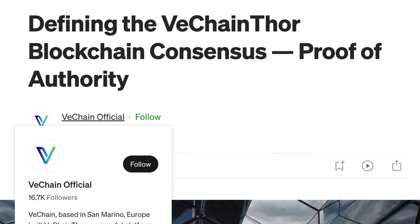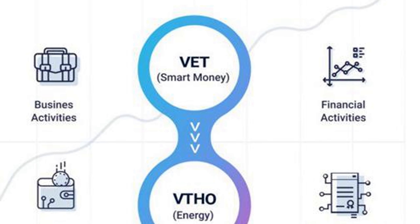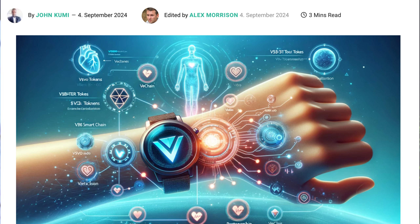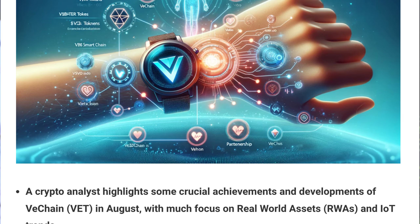Technically, VeChain is built on a proof-of-authority consensus mechanism, which allows it to process transactions faster and more securely compared to traditional blockchains. The dual-token model is a game-changer — VET is used for value transfers, while VTHO is burned to pay transaction costs. This means the network can scale without relying on VeChain's price fluctuations to cover the fees, which is super important for enterprise-level use cases. What also sets VeChain apart is its integration with IoT devices, allowing real-time data tracking and verification for businesses — a key feature for industries like automotive, retail, and luxury goods.